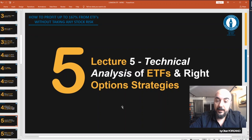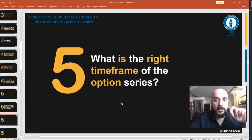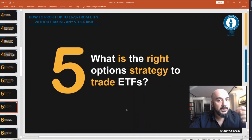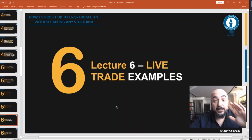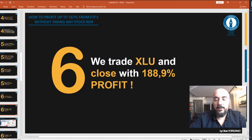Lecture five: We go technical. We will do the technical analysis of an ETF and write option strategies to trade with them. Which indicators and settings should we use? What is the right time frame for the option series? And what is the right option strategy to trade with ETFs?